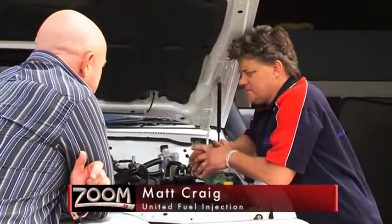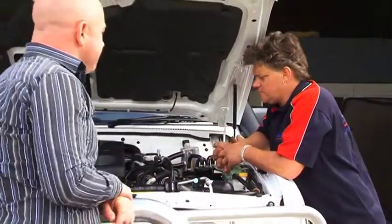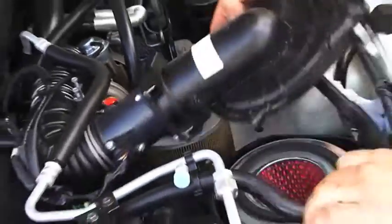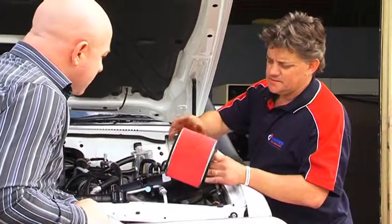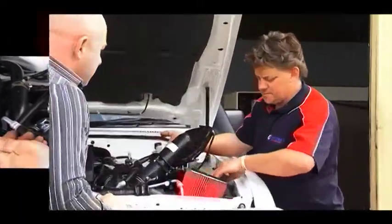Aaron, we've got a 3 litre patrol here today, a very common car — you see lots of them driving around. A lot of people do their own home maintenance, so a few small things they can do to keep on top of it so they don't end up with costly engine repairs. First one, very simple — pull the air cleaner out. This one's nice and clean as you can see, looks pretty good. If it was covered in black and sand was falling out, I'd suggest you replace it.